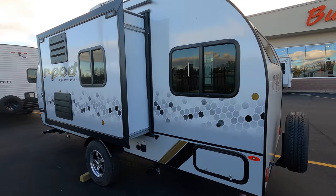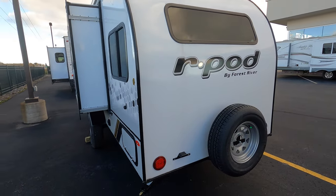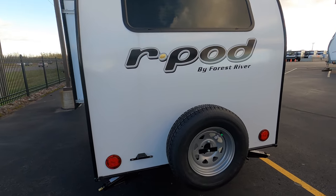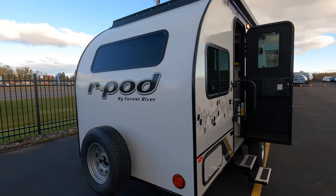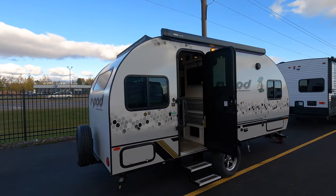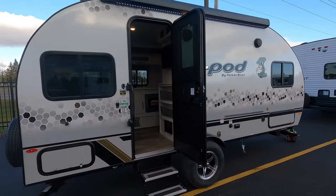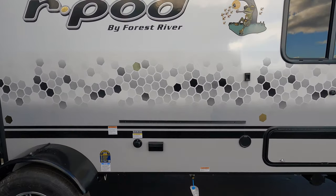Some nice windows on that side, a storage compartment in the back, bumper mount spare tire, and it does have an electric awning with LED light.